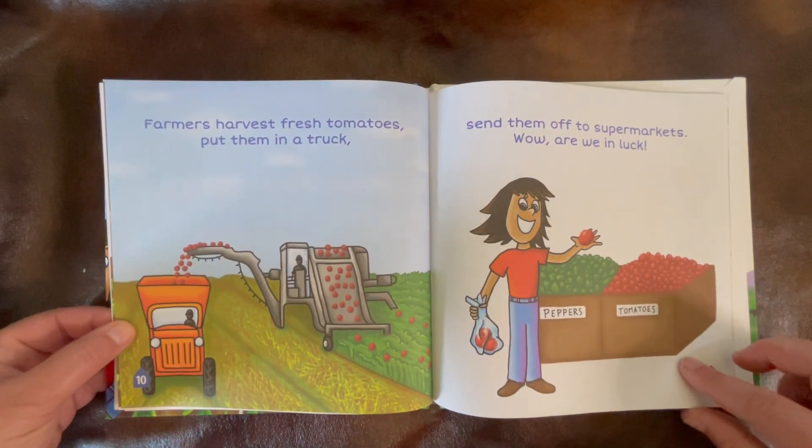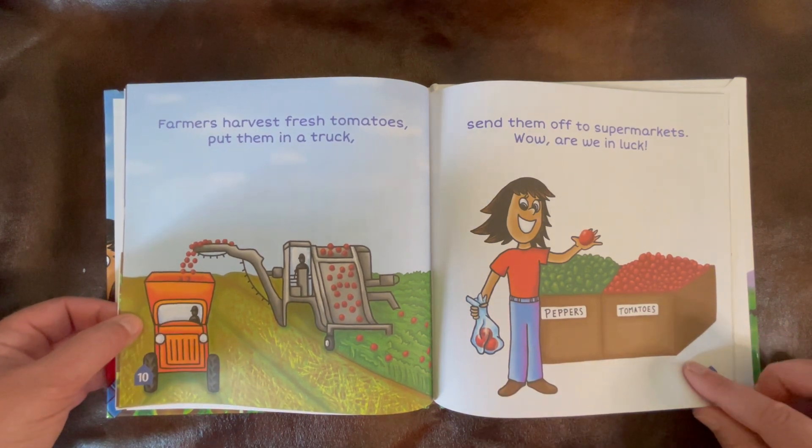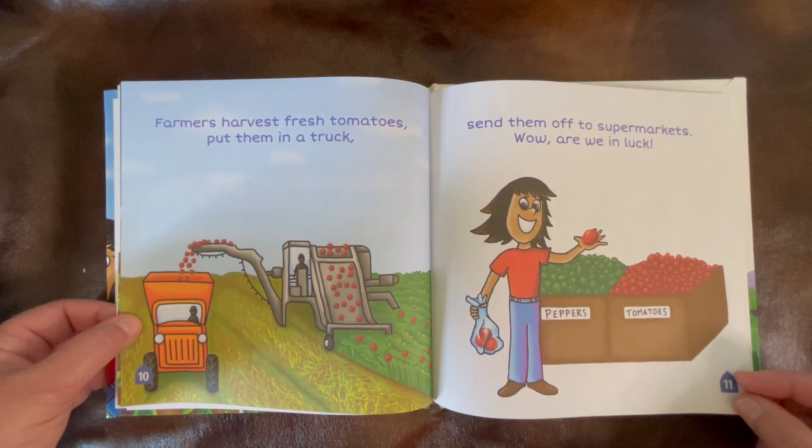Farmers harvest fresh tomatoes, put them in a truck, send them off to supermarkets. Wow, are we in luck!